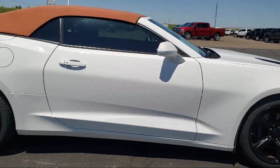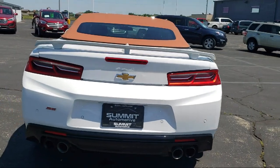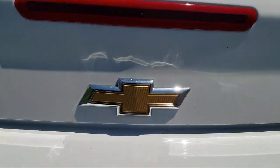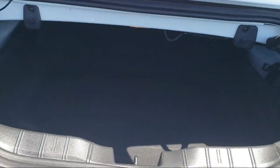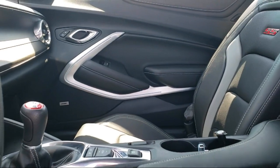Bose premium audio system, electronic stability control, rear spoiler, tire pressure monitoring system, ventilated front seats, Sirius XM satellite radio, and has less than 25,000 miles on the odometer.